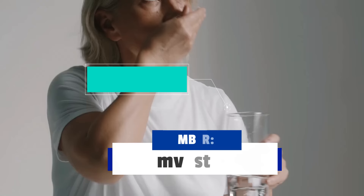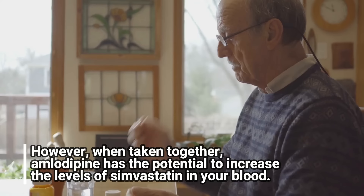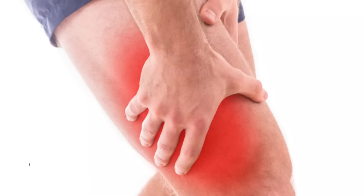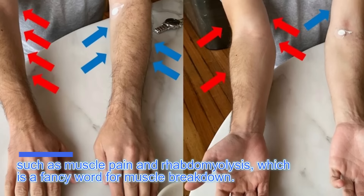Now, the first on the list is simvastatin. This is a medication commonly used to treat high cholesterol. However, when taken together, amlodipine has the potential to increase the levels of simvastatin in your blood. As a result, it can increase the risk of muscle-related side effects such as muscle pain and rhabdomyolysis, which is a fancy word for muscle breakdown.